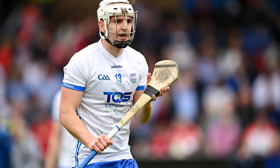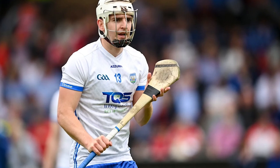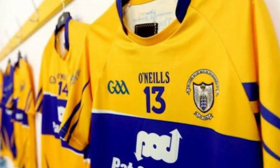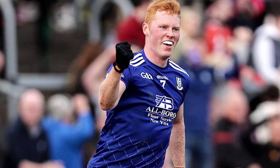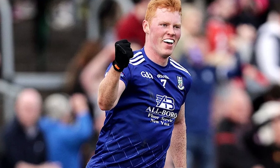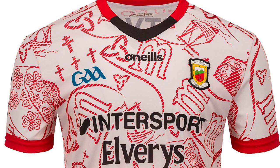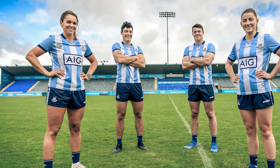So GAA jerseys - what is the best one out there? I'm not too sure if it's any of the current GAA jerseys available today, certainly not any of the inter-county GAA jerseys. Home jerseys a lot of the time can be uninspiring, they don't change a lot from year to year. But if you look at alternative kits, third kits, away kits and even goalkeeper kits, a lot of the time you can find some absolute gems in there, and there certainly are a lot of very underrated GAA jerseys out there.